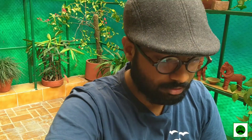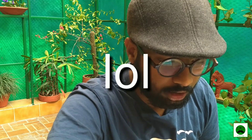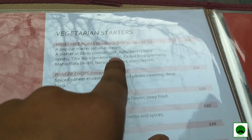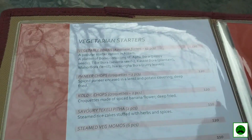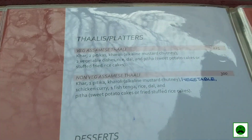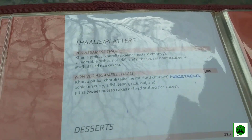We have reached Assam Bhavan and we are at their restaurant, now called Baan Kaahi. So today we are having vegetable boras — it's like a pakoda platter — and for the thali and mains we are having the veg Assamese thali. First, tell us the right pronunciation: Baan Kaahi. Since it's newly opened, we wanted to bring authentic Assamese food here.